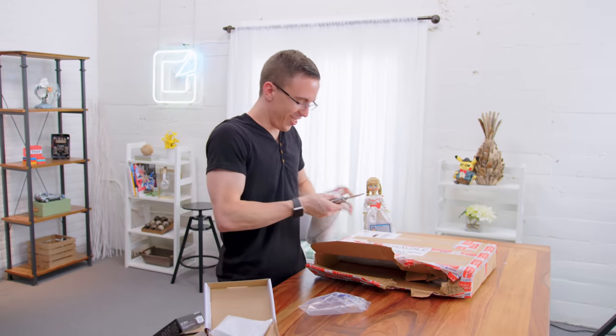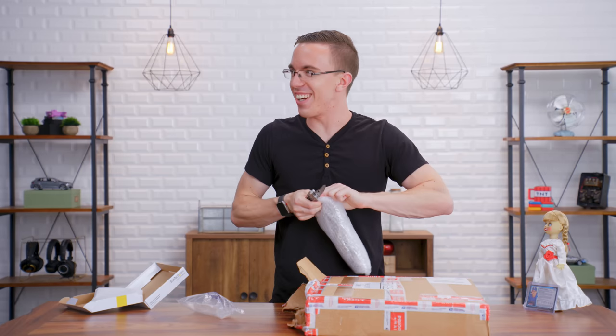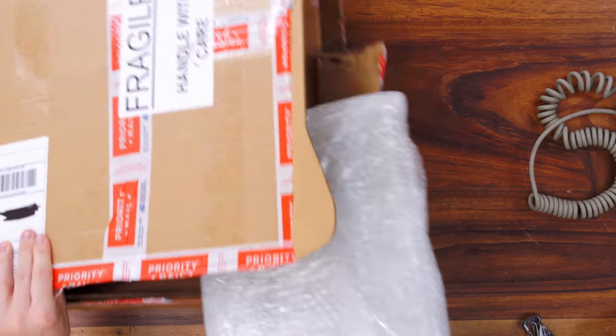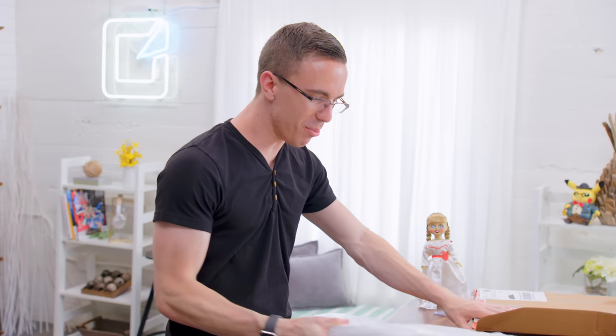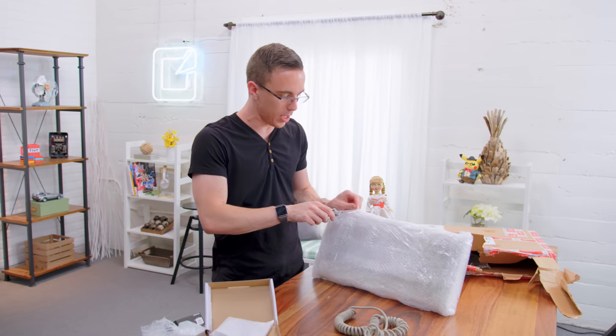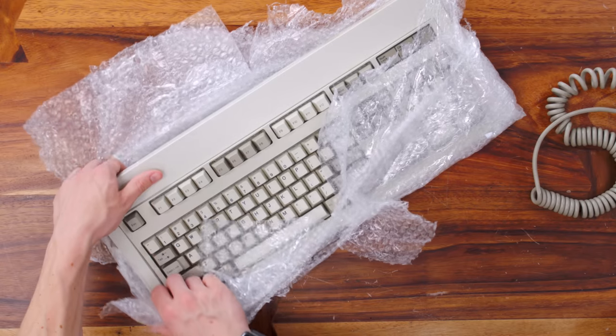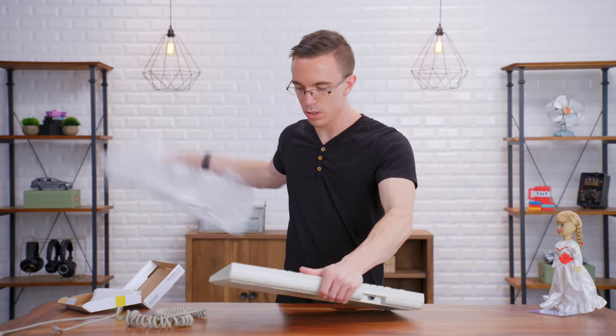Is this one of those reproduction Model M keyboards? Oh, it's not a reproduction — is it a real one? Wait, I guessed it right? I'm excited now. That might be a new record — I actually guessed what it is. I feel like I could beat someone to death with this. I've never tried one of these before. The IBM Model M is widely regarded as one of, if not the best keyboards of all time. Dude, this is so clean. So this isn't a reproduction, right? This is actually an original one? Yes.